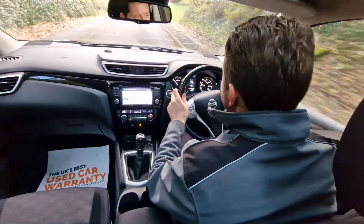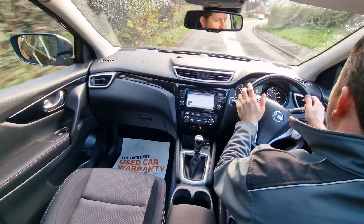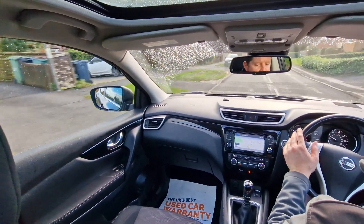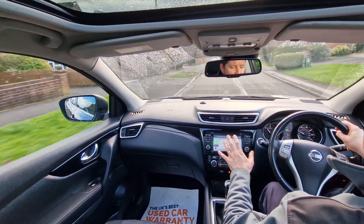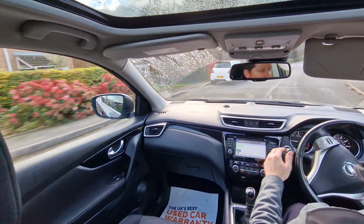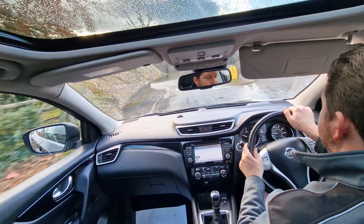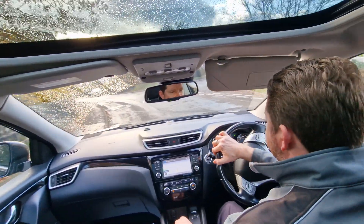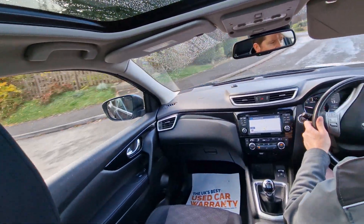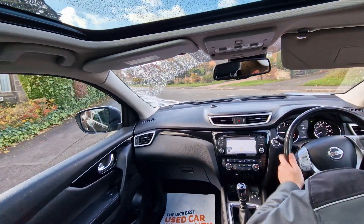Really spacious, really comfortable, great visibility. And you've got fantastic specifications — a large colour touchscreen multimedia system with DAB radio as well as FM, AM and CD player, auxiliary input, USB port and also Bluetooth both for your mobile phone hands free and for audio streaming.